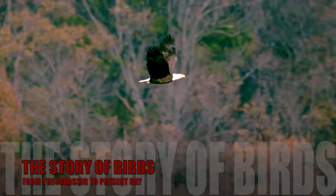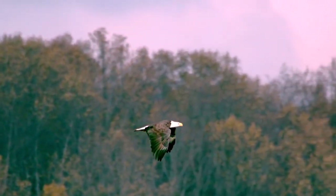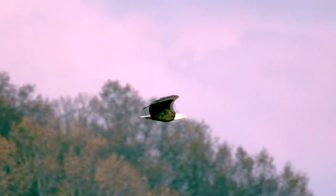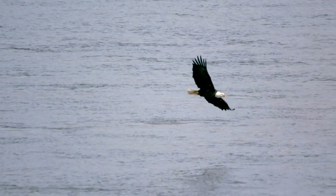Eagles, falcons, and hawks — they're some of the most majestic birds of prey there ever was. And they're also the closest thing we have to a dinosaur, back when their ancestors used to hunt on the ground. But to find out how this is possible, we'll have to go way back.